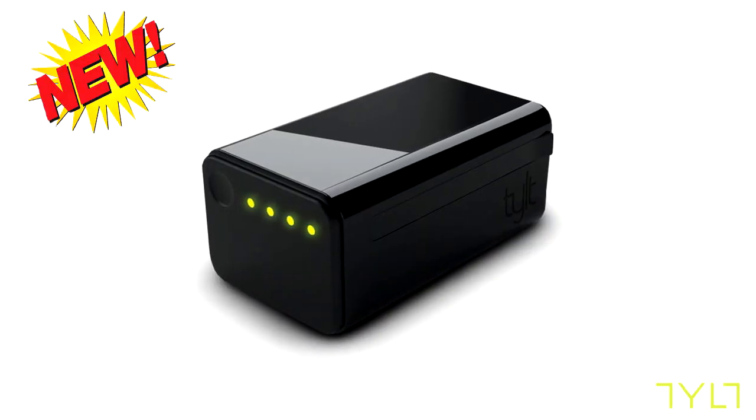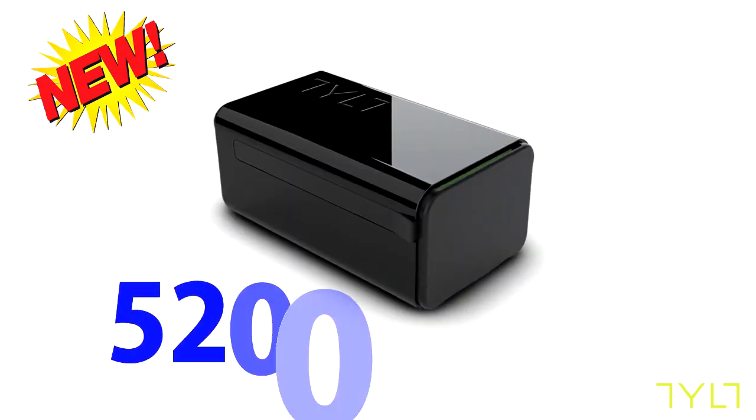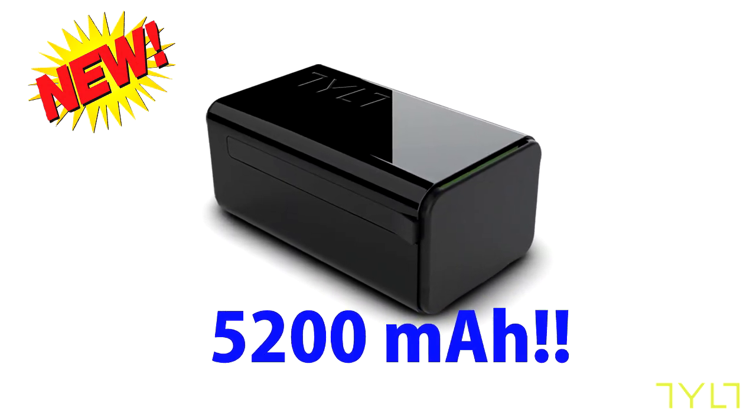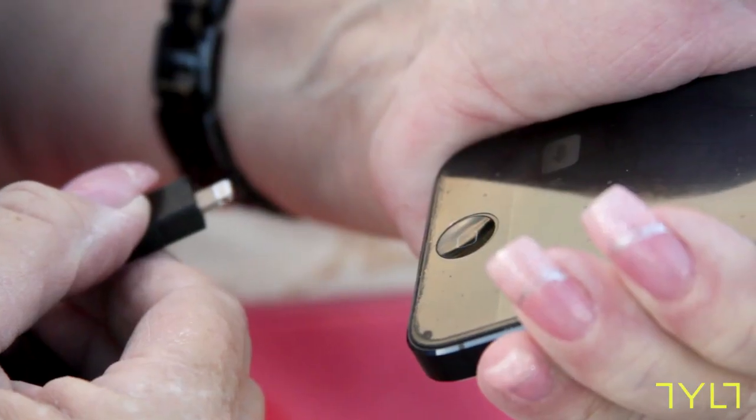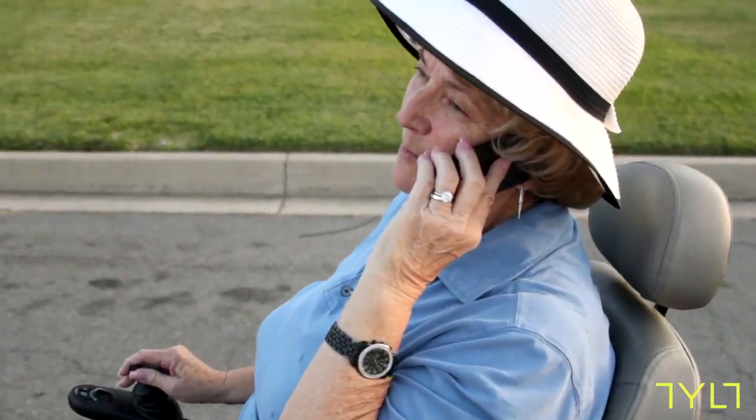That's okay, because with the new Tilt Power Plant you'll never be left without a charge. The Power Plant's 5200 milliamp battery will deliver hours and hours of additional talk time. Plus it's really easy to use — just take the plug and stick it in. And now you're up and running. Dorothy, I'm on my way.